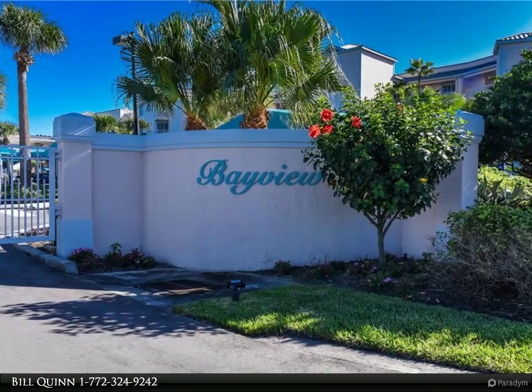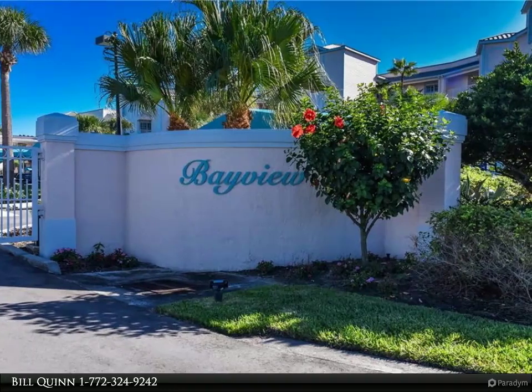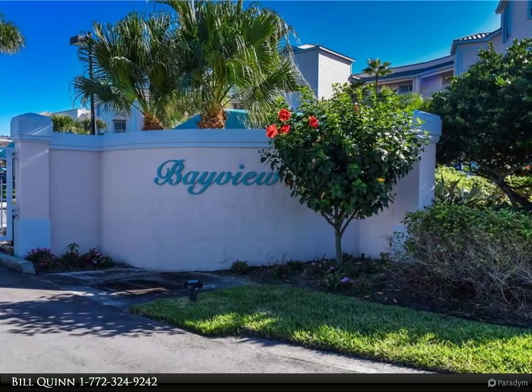iView is the newest and last community at IRP and includes a gated entrance, clubhouse, pool, and exercise room.